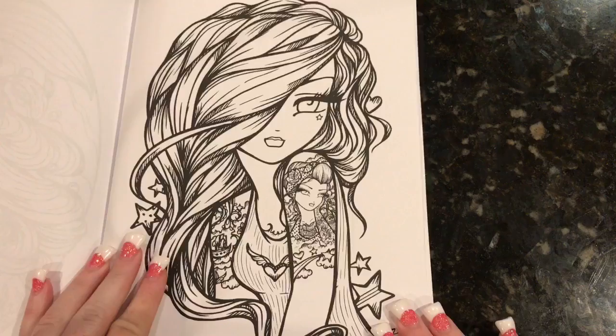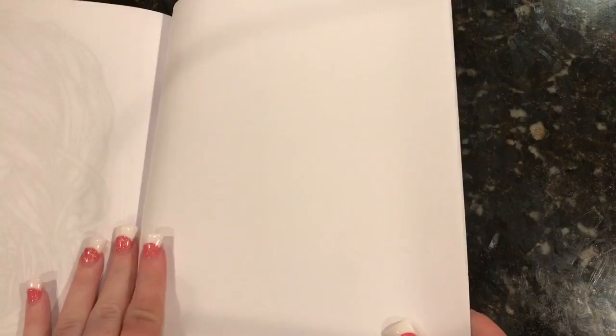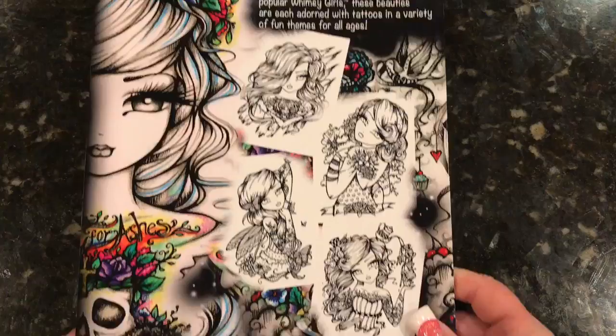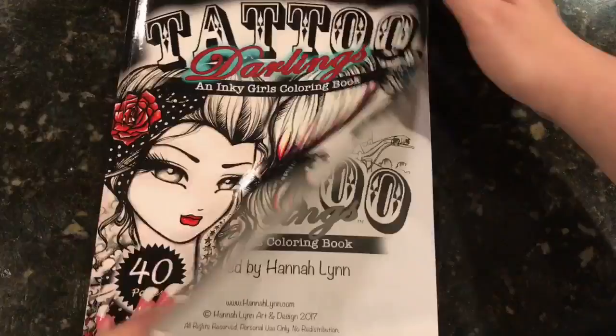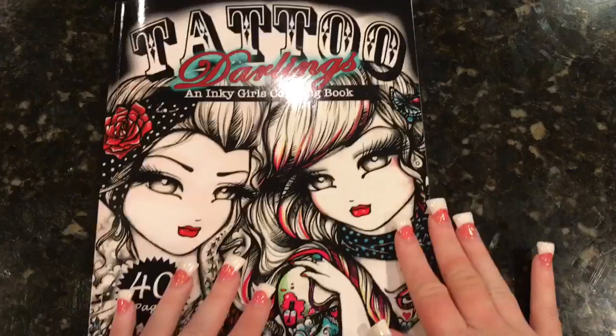The last one is called Hannah Lynn Girl — this is just one of Hannah Lynn's girls with a tattoo of a Hannah Lynn girl. So that is it, that is the entire book. She didn't give us any test pages in this one. The back and the front covers are just gorgeous. This may be the most beautiful one, although the Christmas one is really, really pretty too. But you could use these pages that she provided in the front as test pages as well — you have three that you could use there. It is a beautiful book.